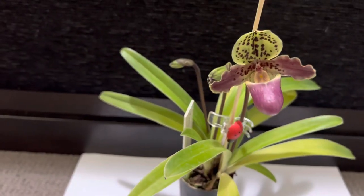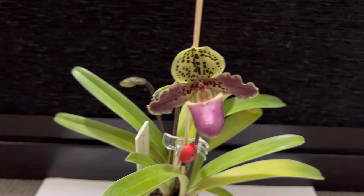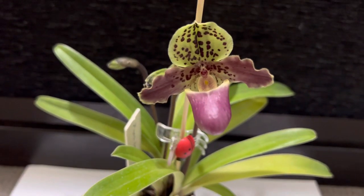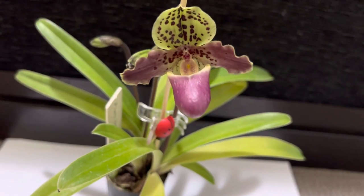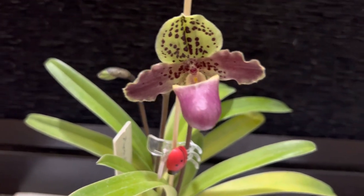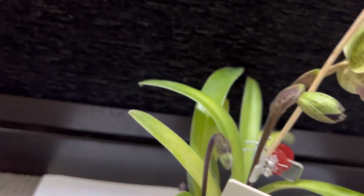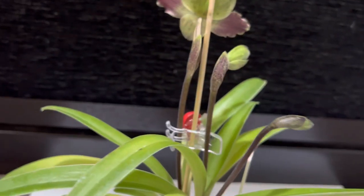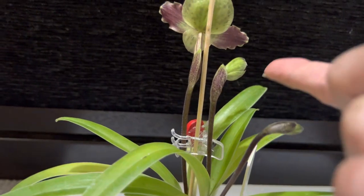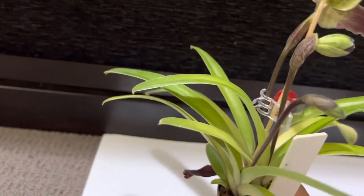I might have to divide this after they all finish flowering. It's got a nice color — a maroonish color, nice petals and nice pouching. If you turn it around you can see those two other buds in there. Really happy with this one.